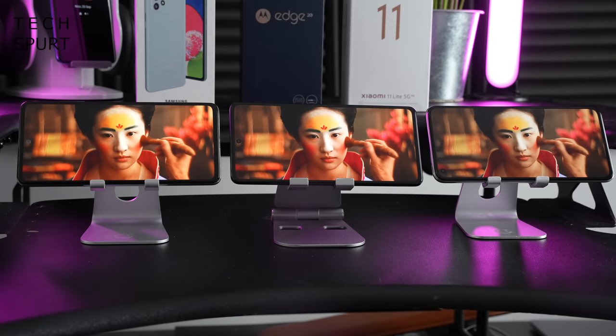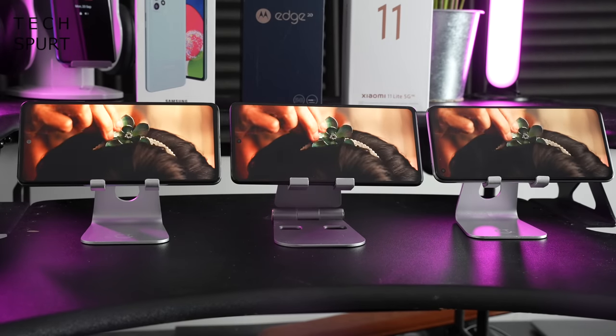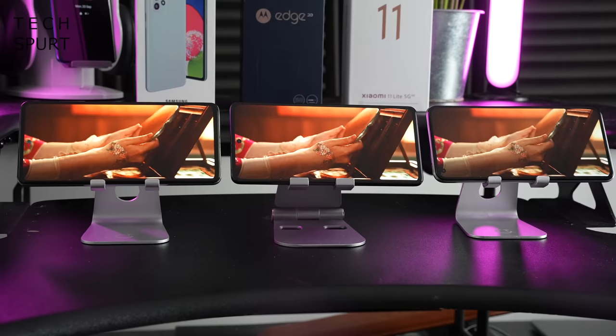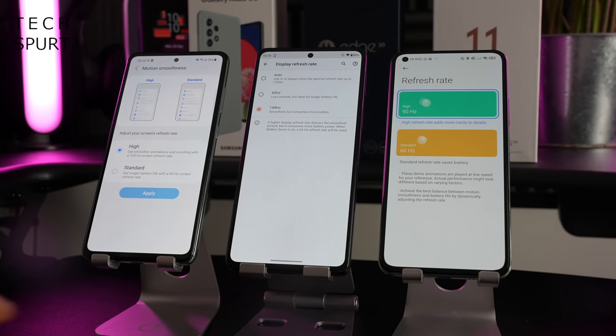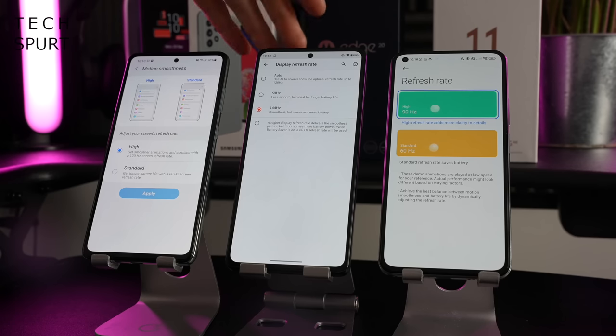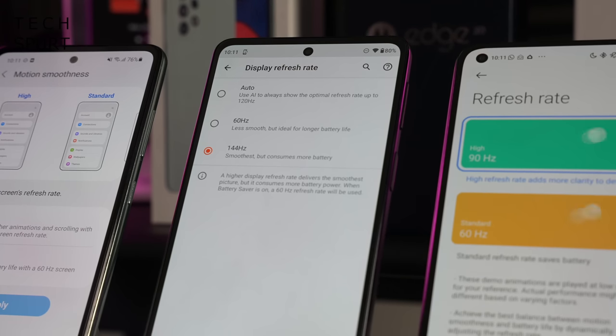Sadly, the Samsung Galaxy A52s 5G does not support HDR streaming, whereas the other two do. You've got HDR10 Plus support on the Motorola Moto Edge 20, and actually Dolby Vision support in addition on the Xiaomi 11 Lite 5G NE. All three phones also support a high refresh rate: 90Hz on the Xiaomi 11 Lite 5G NE, 120Hz on the Samsung Galaxy A52s 5G, and a whopping 144Hz on the Moto Edge 20 — great for those supported apps and games like Vainglory. The Moto Edge 20 also offers an auto refresh rate option which can scale the refresh rate depending on what you're doing to conserve battery life.